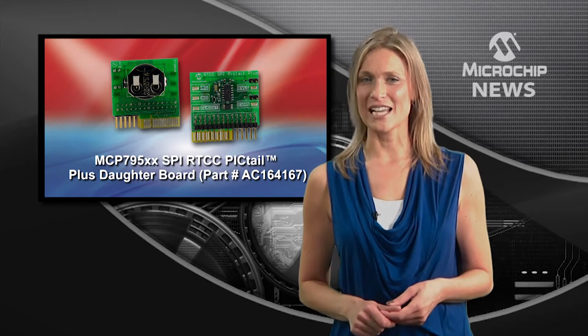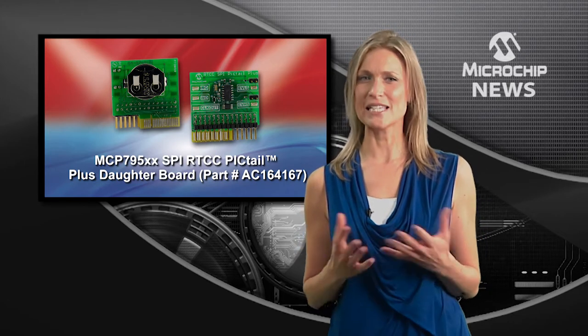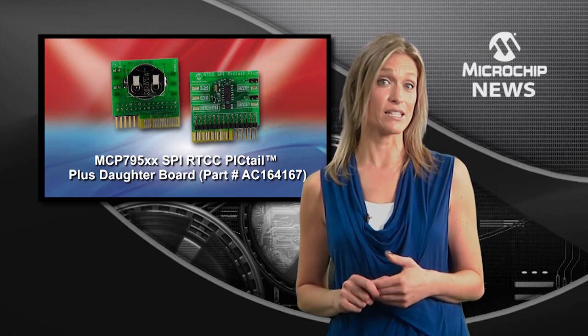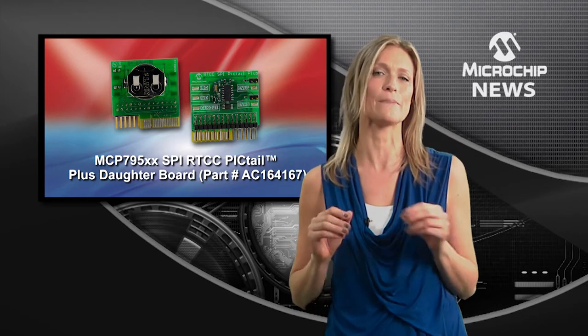There's a new family of standalone SPI real-time clock calendars, which takes the same timekeeping accuracy and time-saving design features as existing 14-pin devices and squeezes them into a tiny 10-pin package.